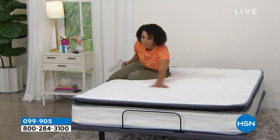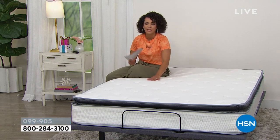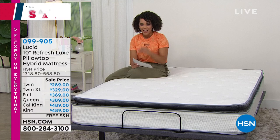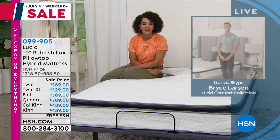There's so much to dive into: the edge-to-edge support, the memory foam, the nice knit cover, how it keeps you cool and comfortable. Let's dive into it with our brand ambassador Bryce Larson. Good morning, Bryce — so great to see you.